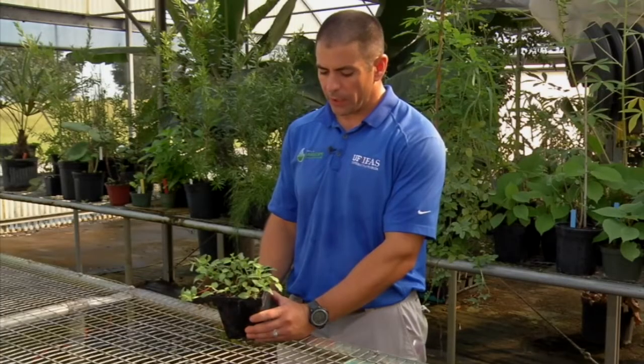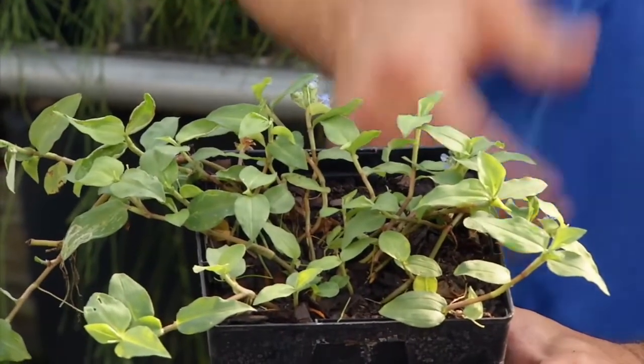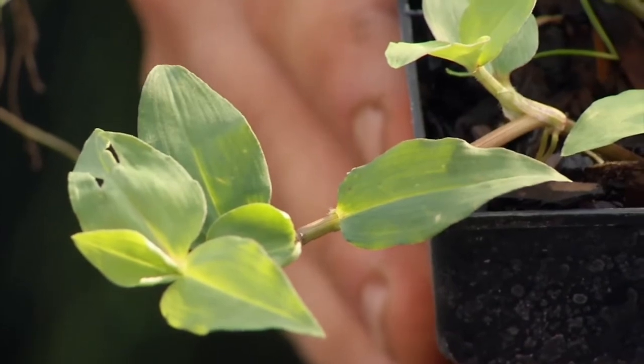Another key characteristic of Spreading Day Flower is that while it's managed like a broadleaf, it is actually a monocot, meaning that it has parallel veins. So if you looked at the leaves, the veins actually run parallel to each other.